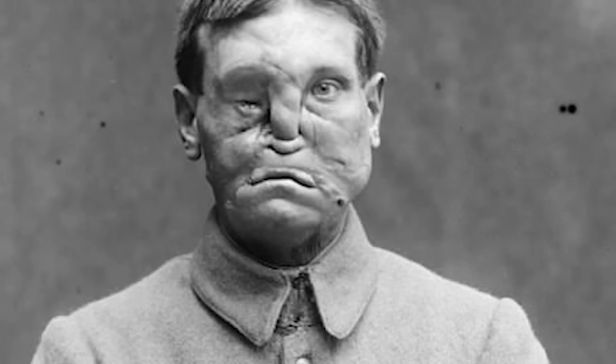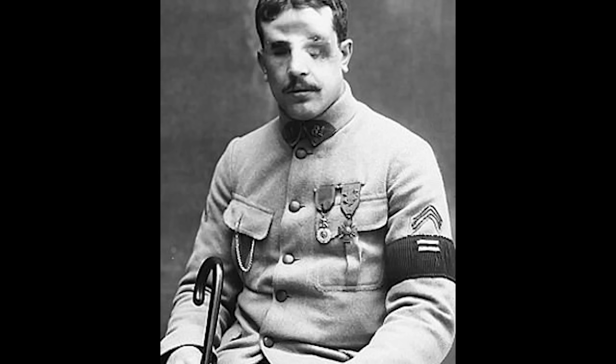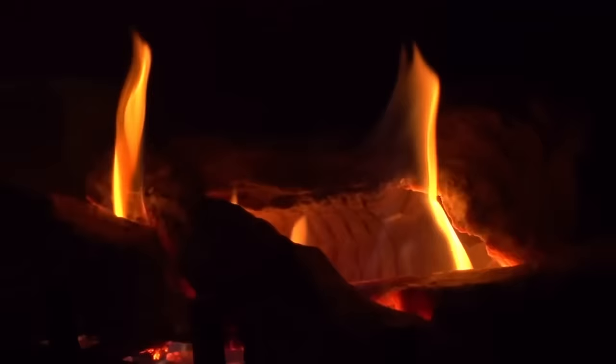Such men were not able to recognize themselves, and feared returning home. They understood that society would likely shun them for their disfigurement, that their wives and children would struggle to see them, and that they may not be able to find employment. It was the New Zealand surgeon Harold Gillies who sought to remedy this situation on a massive scale. He had witnessed first-hand the severe facial injuries affecting many of the soldiers, and returned to Britain, where he was able to set up a specialized ward for facial injuries in the Cambridge Military Hospital. This would soon grow into a dedicated hospital for such injuries, known as the Queen's Hospital, located at Frognall House.